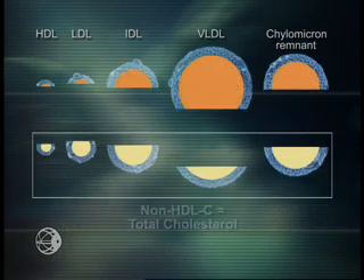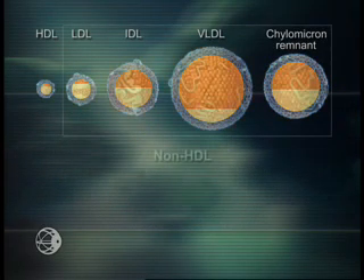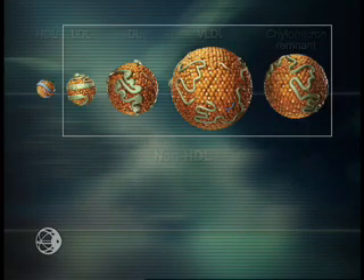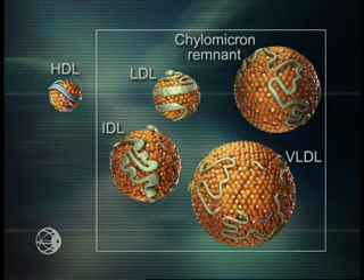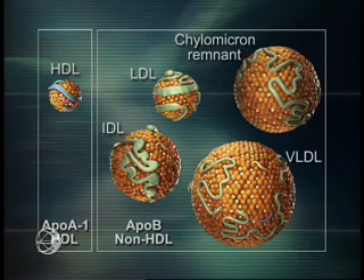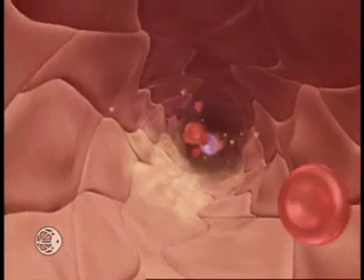Non-HDL cholesterol is equal to total cholesterol minus HDL cholesterol. Furthermore, it's important to remember that non-HDL and HDL can also be distinguished according to apolipoprotein content. For example, ApoB100 and ApoB48 are unique to non-HDL, whereas ApoA1 is unique to HDL particles. As the science progresses, the routine measurement of plasma apolipoprotein concentrations may guide clinicians into even more sophisticated decisions regarding dyslipidemia diagnosis and management.